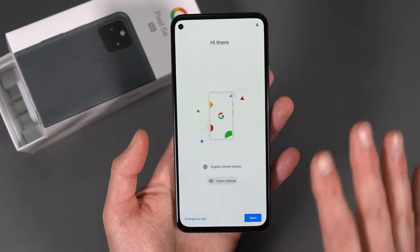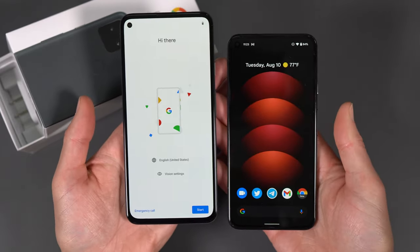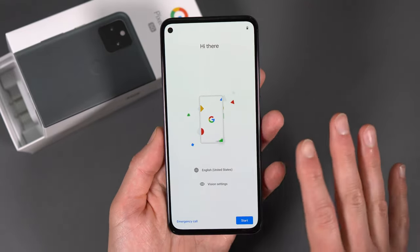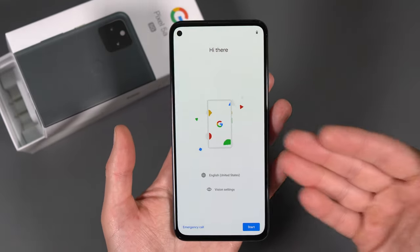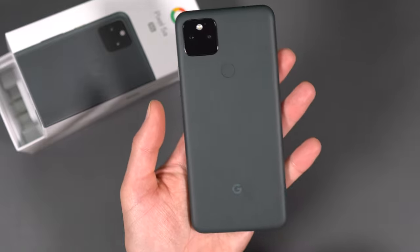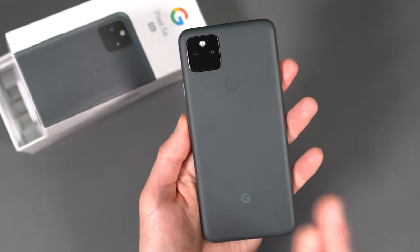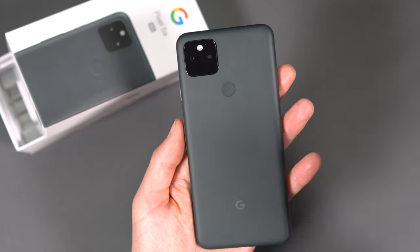The previous 4a 5G was 6.2 inches, so this is slightly bigger — it definitely feels like a bigger phone. Here is my Pixel 5, and this is much bigger than the Pixel 5. There's a 4,680 milliamp-hour battery in here, which is huge. The previous one had a 3,800 milliamp-hour battery, so a big jump in battery but not necessarily a huge jump in size. With full HD and no 90 Hz, this thing might last two days. We also have IP67 water and dust resistance — a first for the A series. Six gigs of RAM, 128 gigs of storage, the Snapdragon 765G, and a Titan M security chip.